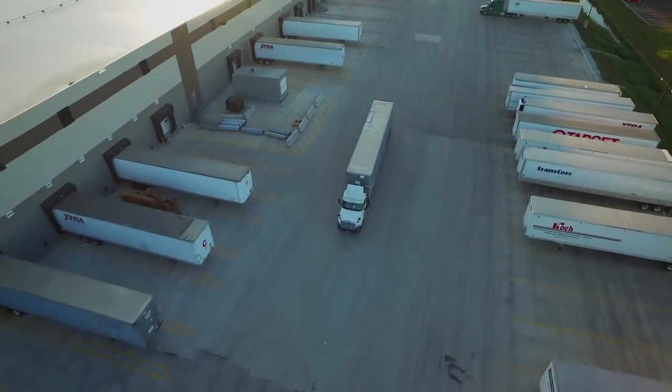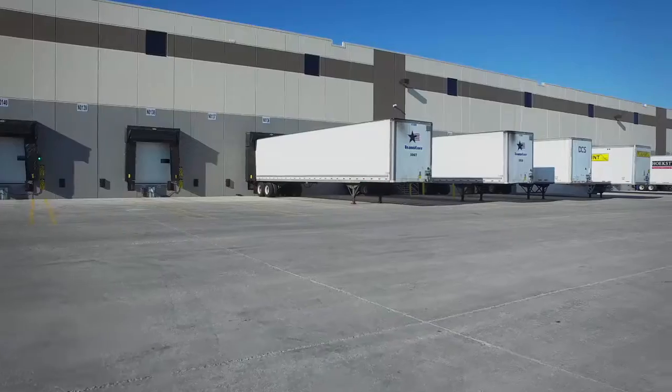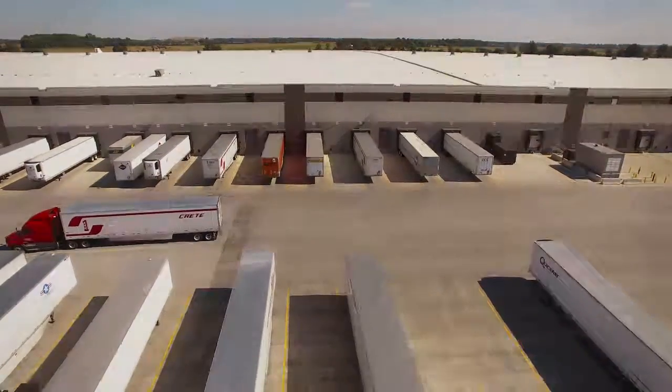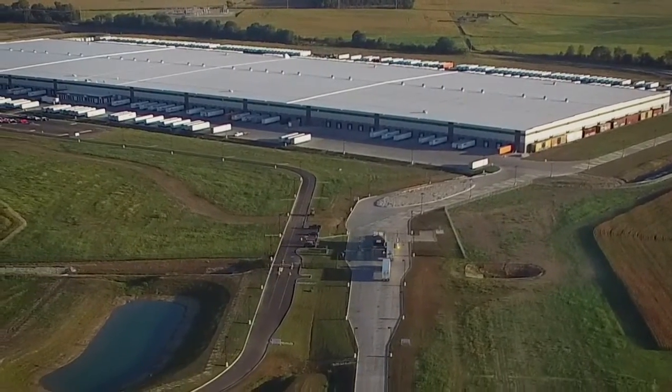In all my experience with Opus and all the projects they've done for us as a design builder, they take pride in ownership. Opus has been a long-term partner at ConAgra Foods. They have a reputation in the industry we believe in, we trust, and we respect. They've proven to us time and time again that they've been able to not only meet the schedule but also do it at a cost that's very competitive with the industry.